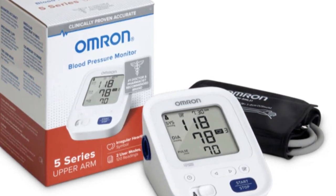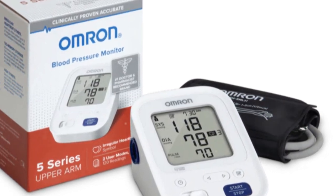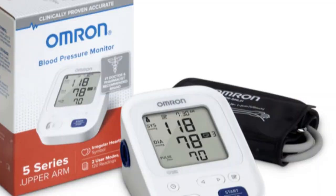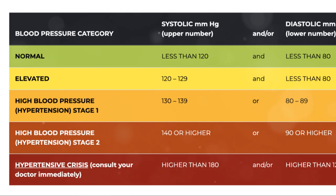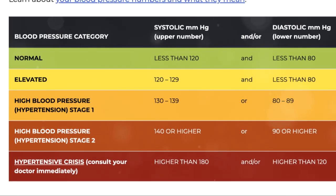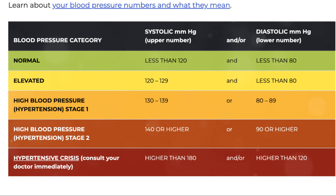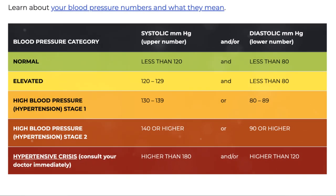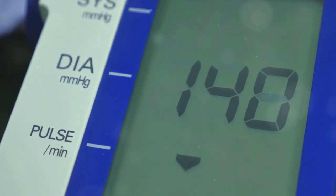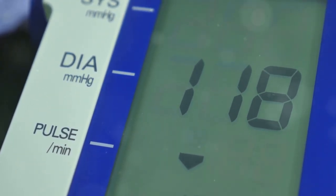The first step is choosing a reliable, validated blood pressure monitor — no worries, we'll walk you through how to pick the right monitor and provide tips on monitoring your blood pressure accurately to take charge of your health. If you've been diagnosed with hypertension or pre-hypertension, your healthcare provider may recommend that you monitor your blood pressure at home, as regular monitoring allows you to get better blood pressure control.